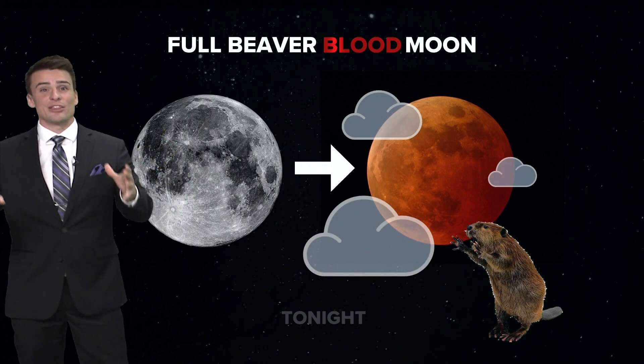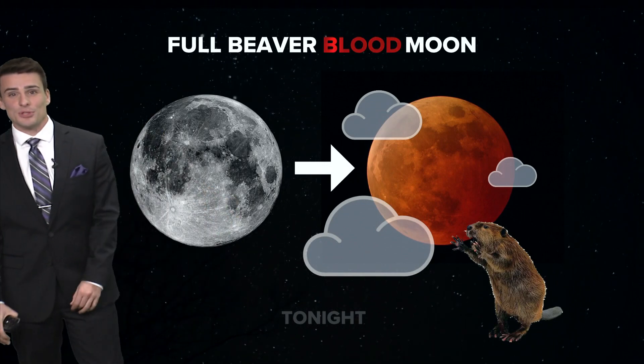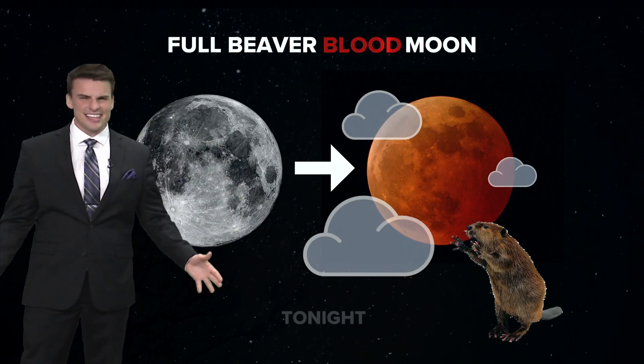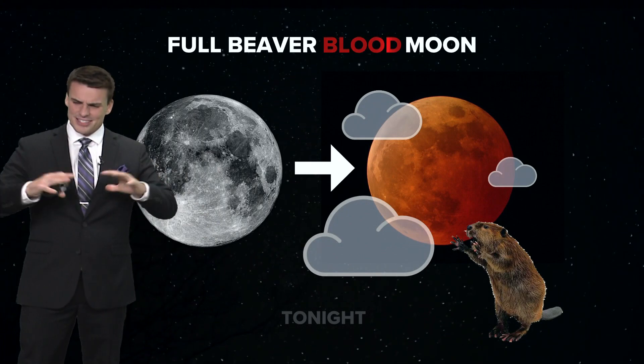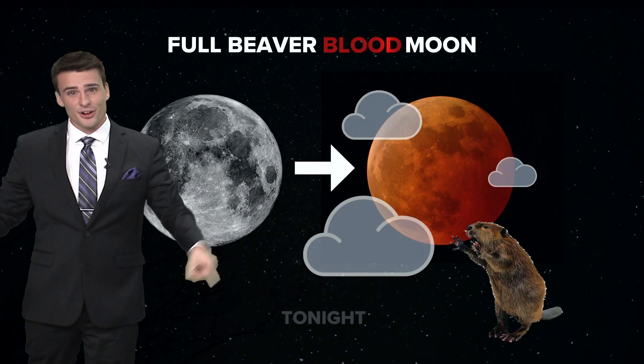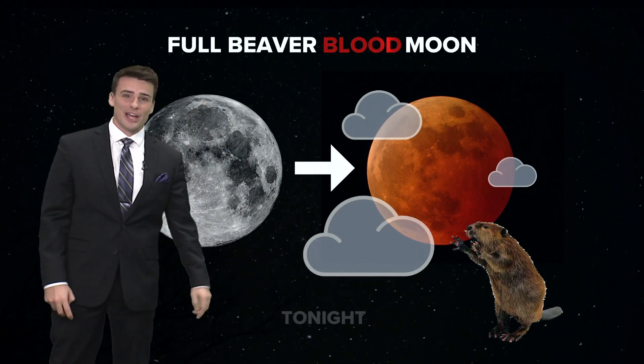The Earth is getting in the way of those solar rays — that sunlight from hitting the moon. So the moon will get darker, and then right around the Earth, you've got all the sunrises and sunsets. You know how sunrises and sunsets seem kind of red and orangey? All those sunrises and sunsets right around the Earth will be casting their colors right on the moon, and that's why it looks red and orange.